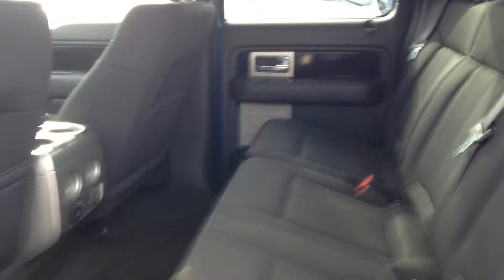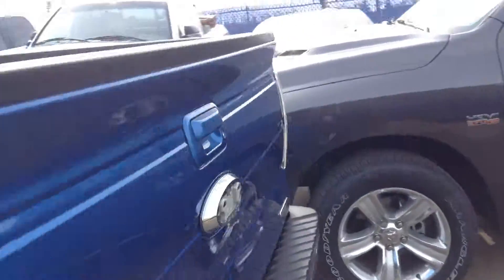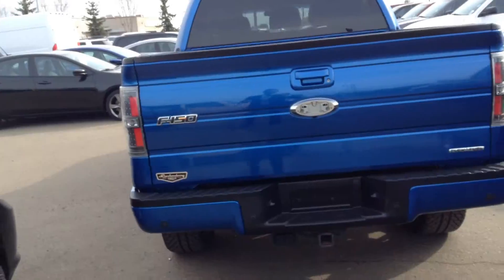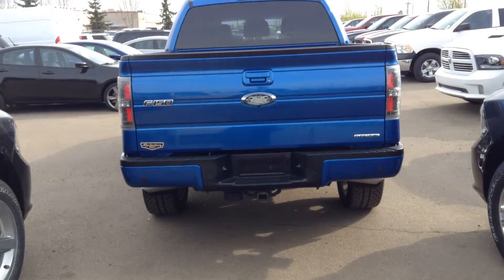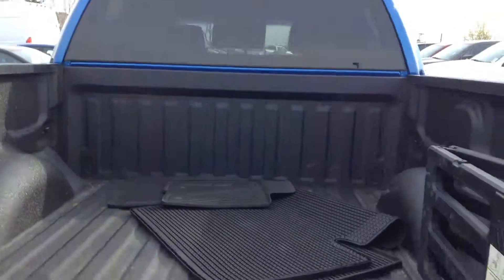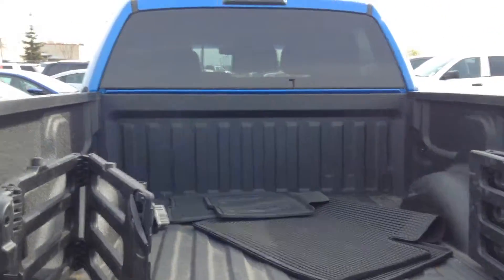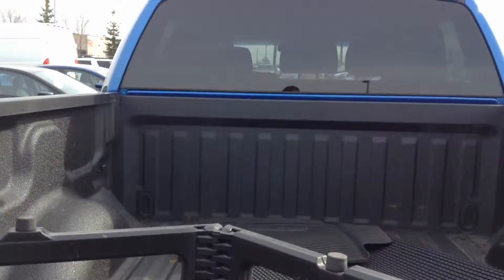It's the crew cab so you've got lots of room. The seats will fold down for better storage. There's a tow package, box liner already in it, as well as your open tailgate.